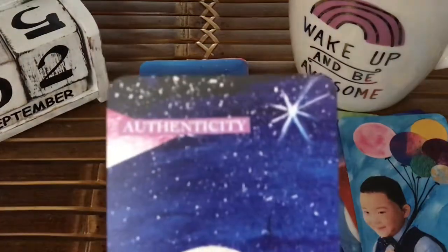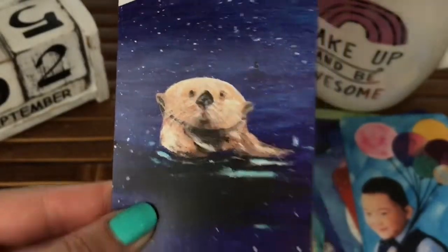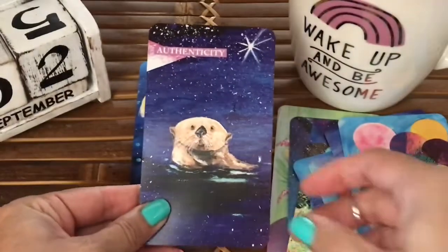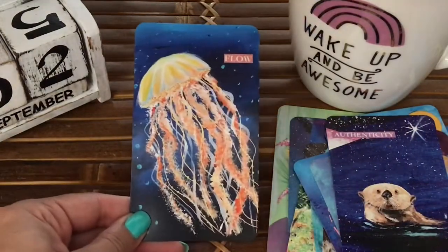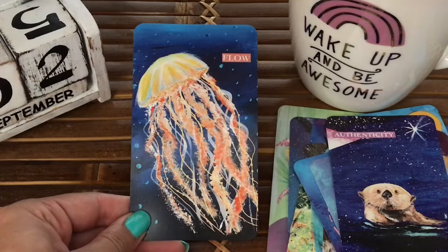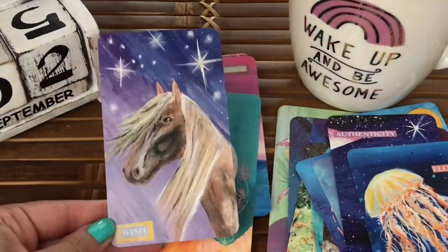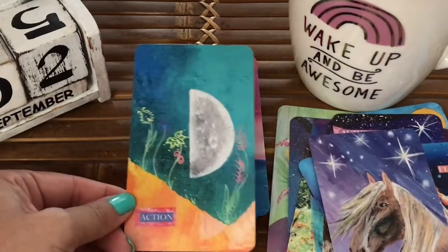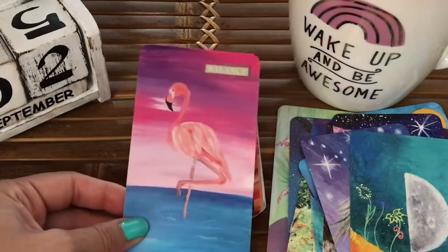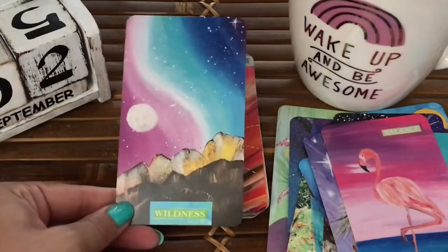This was actually the card that got me to buy this deck — it was on my wishlist for quite some time. I love sea otters, and my partner always says that if he doesn't hold my hand like a little sea otter, I'll float away. The flamingos make me think of San Diego where I'm from.